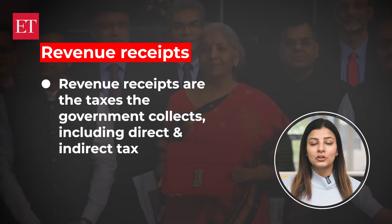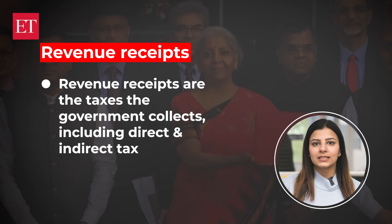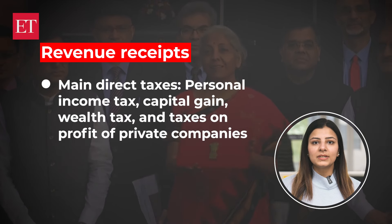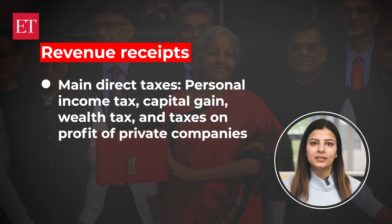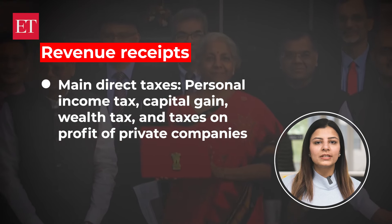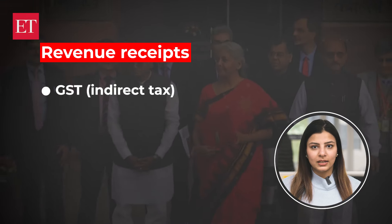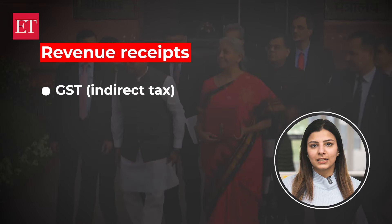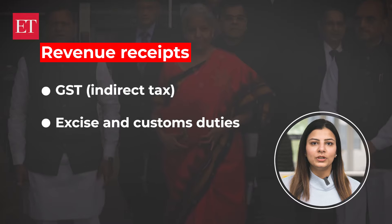Revenue receipts are chiefly the taxes the government collects, and that includes direct as well as indirect taxes. Personal income tax and taxes on profit of private companies are the main direct taxes. They also include capital gains tax and wealth tax. The GST with the center's share in it is an indirect tax. Then there are excise and customs duties collected by the union government.